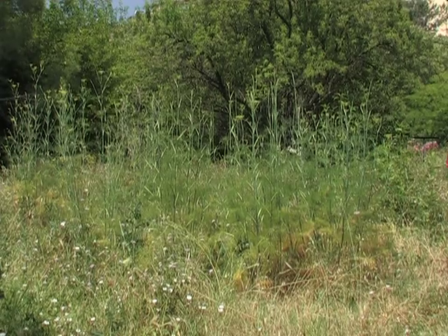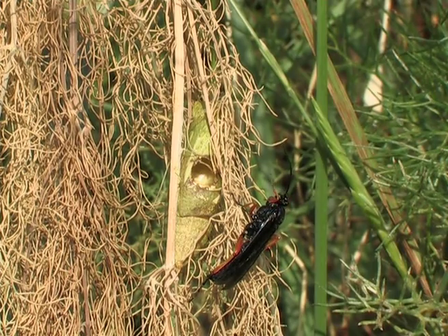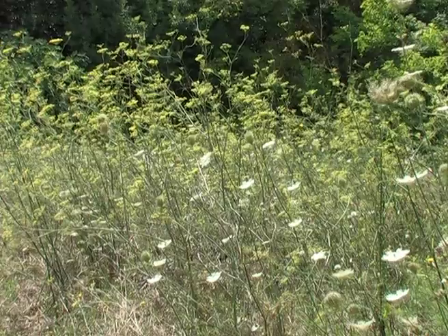Unfortunately, not all of them will become butterflies. This big wasp, Trochus lapidator of 2cm, just emerged from the chrysalis. It can only reproduce itself by infecting its single host, the caterpillars of the swallowtail.